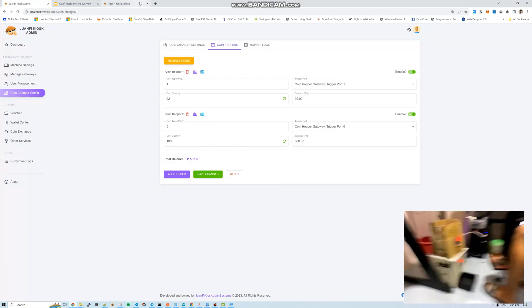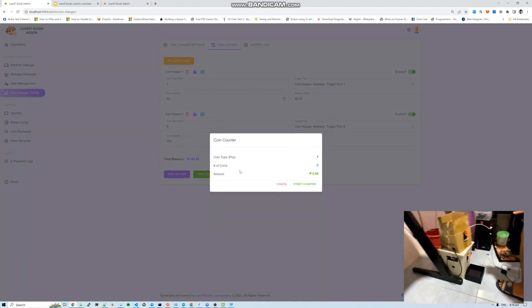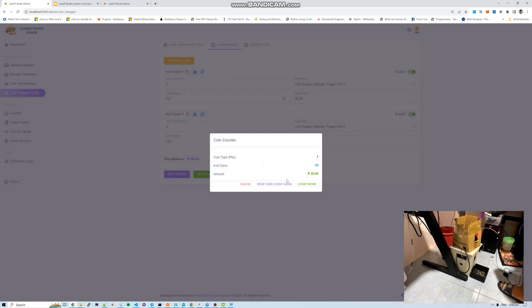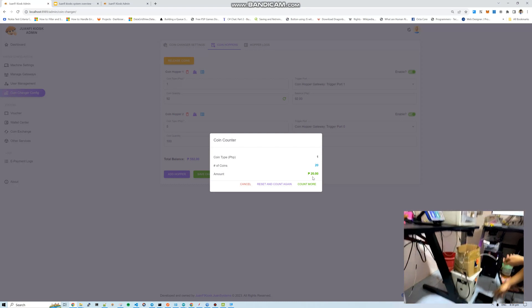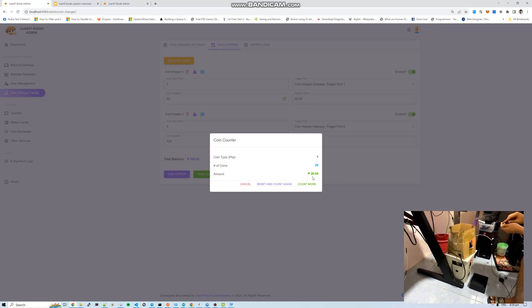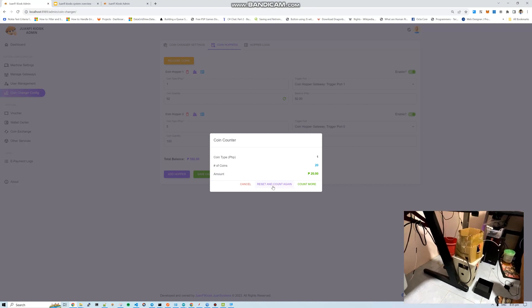There are also utility tools to count the coins in the hopper. For example, the 1-peso hopper — I added back the 5 pesos earlier, so there should be 20 pesos total. You can count more or reset. You can use the coin hopper as a coin counter tool for all the coins you've collected.